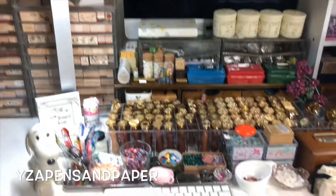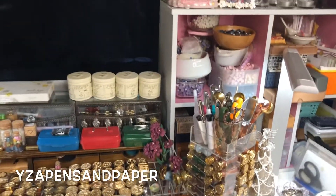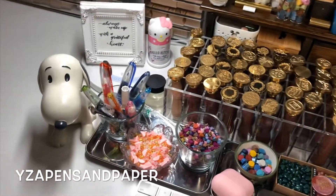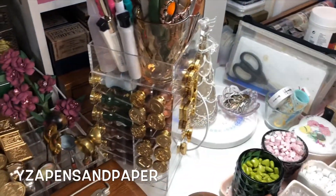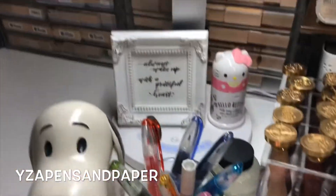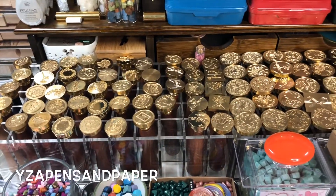That concludes my desk tour. If you have any questions or there's anything else you'd like to see, please let me know. I hope you enjoyed this — it ended up being about 15 minutes. Thank you so much for watching, and always wake up with a grateful heart. Have a great day, bye!